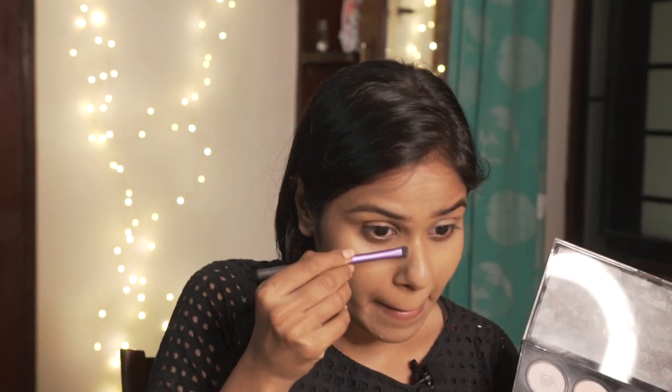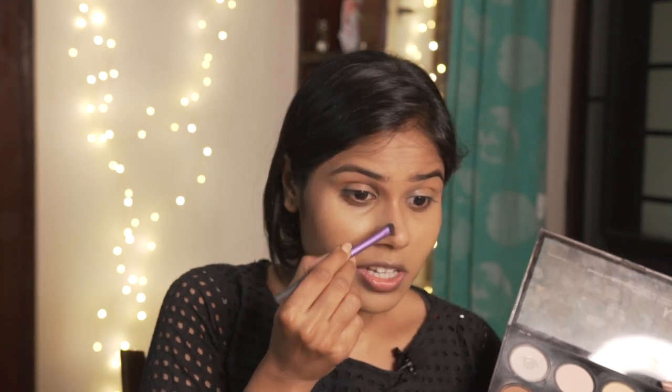Using a smaller brush, taking the same shade to contour my nose. Taking it to my crease as well, quickly. Crease and nose are done. Doing the same thing to my other eye as well, then setting my eyes with the yellow shade on the same brush.